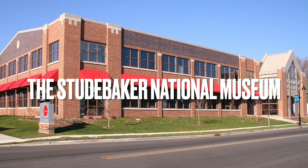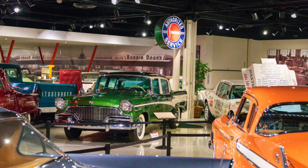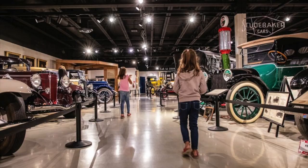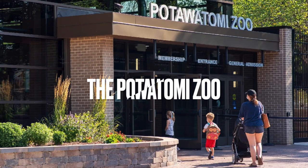Next, head to the Studebaker National Museum to learn about South Bend's manufacturing history. The museum has a collection of classic cars, wagons, and other vehicles, and is a great place to experience the city's industrial heritage.